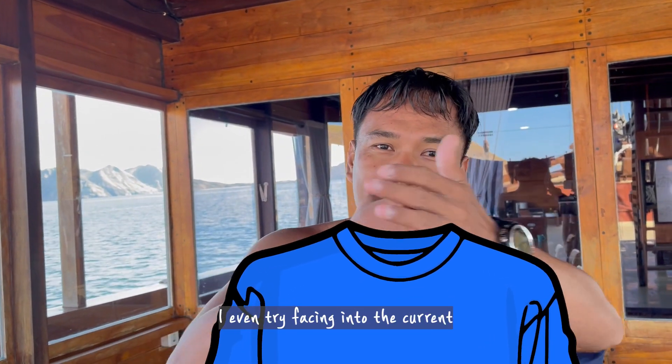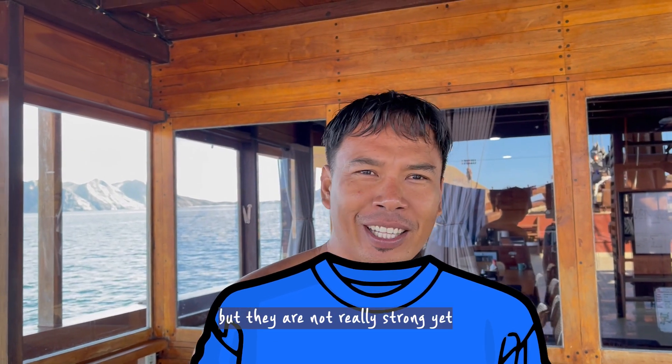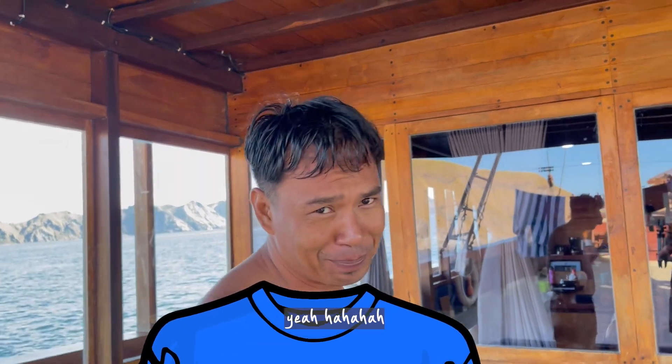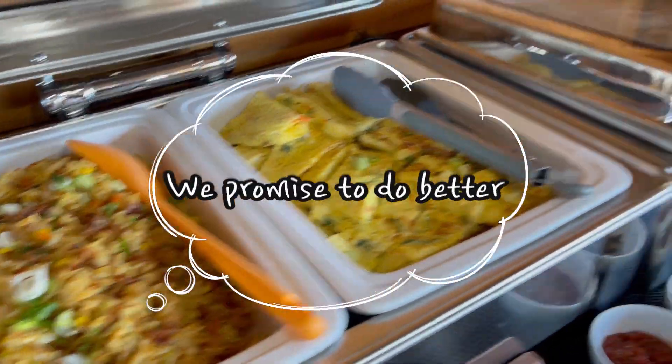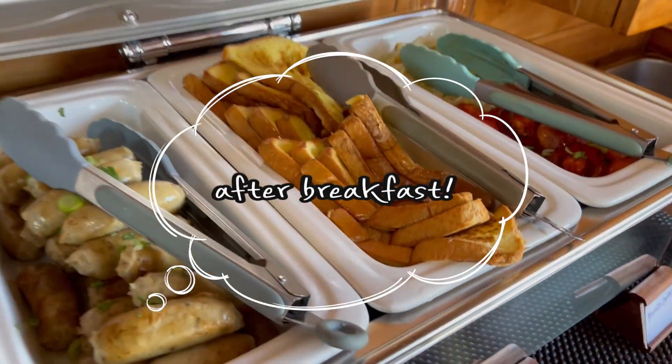Thank you. I even tried to pass through the garden eels. Yeah, we tried, but they are not really strong here. No breakfast — maybe after breakfast. Breakfast! Success!